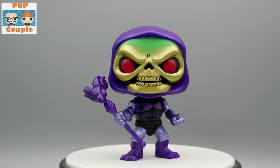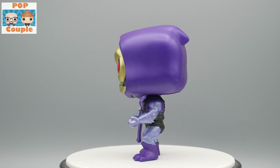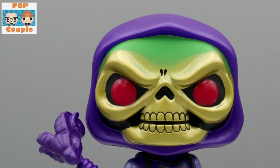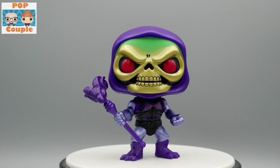I collect Masters of the Universe and I'm only missing a few, so this is really cool. You know, we can show you the little spinny of all his awesomeness — as I try not to drop him. It also came in a pop protector, which is always nice. I think he goes for about $25, so we definitely hit one of the higher ones and got our money back.